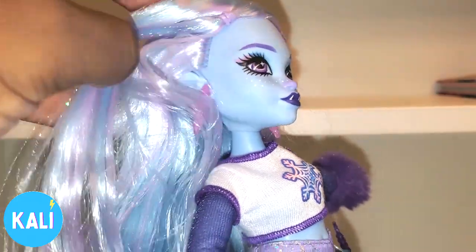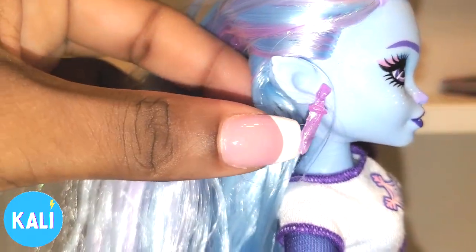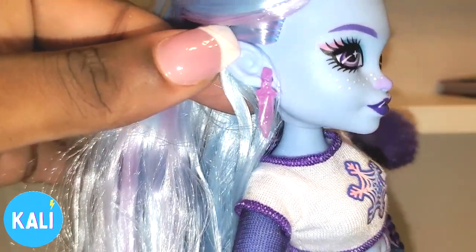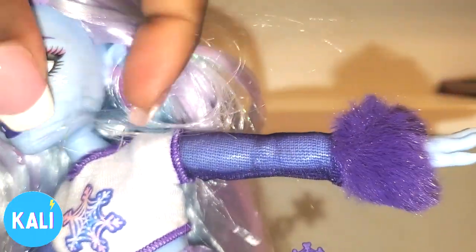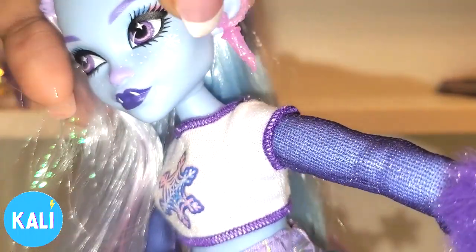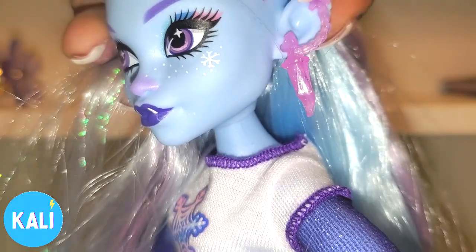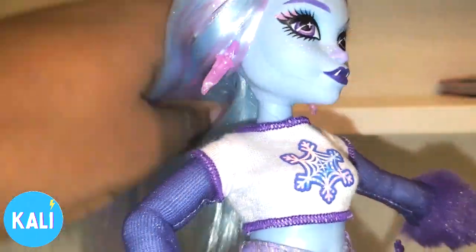Now as far as her earrings go, she does have two different earrings. This one is just like an isolated ice chunk — looks very sharp. On the other side she is wearing more of a wrap-around earpiece — you can see the ice chunk coming down but then there's a swoop going up at the top. Very different. I like that it's different earrings on each one.